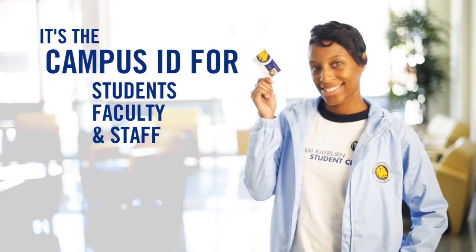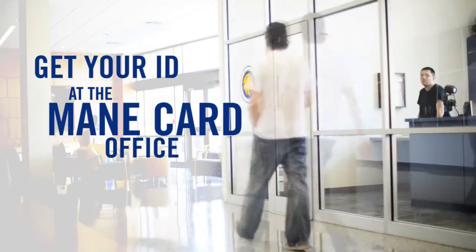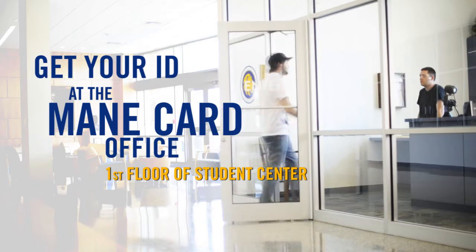What is a Lion Card? It's the campus ID for students, faculty, and staff. Get your ID at the main card office located on the first floor of the Sam Rayburn Student Center.